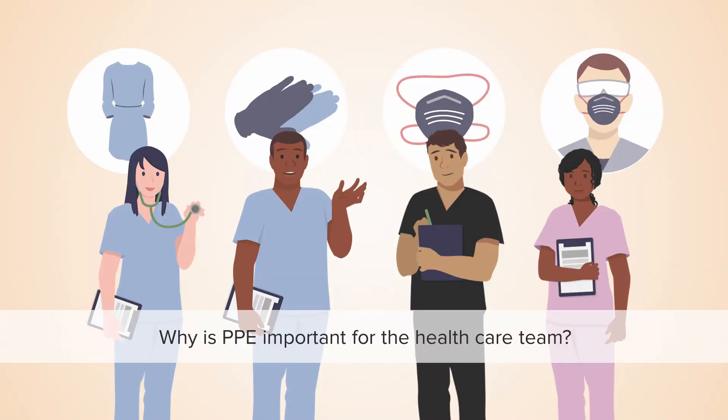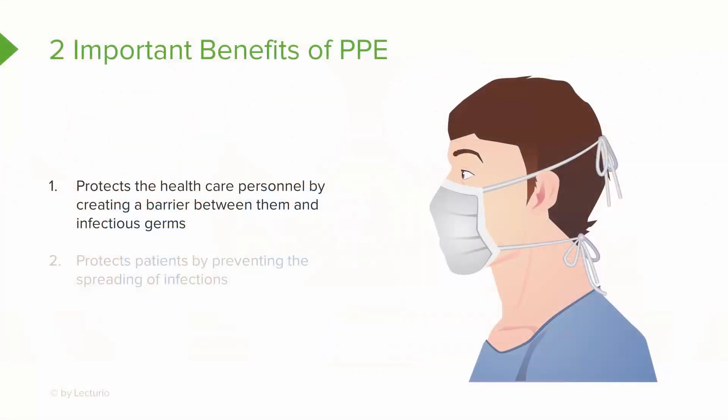Why is PPE so important for the healthcare team? Let's look at the two most important benefits. First, PPE protects you — as healthcare personnel, you need a barrier between you and infectious germs. Second, PPE protects patients by stopping or preventing the spread of infections. That's why with certain precautions you put on the gear before you go in the room but take it off before you leave, so you don't spread infection to other people.